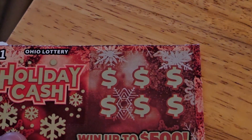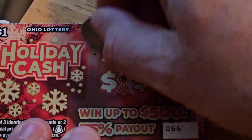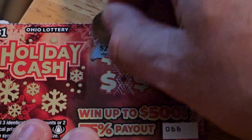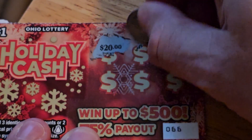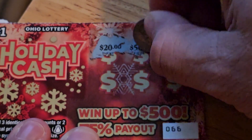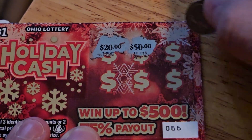Let's get cracking and see what happens. There's only 6 spots to reveal. Sorry for the noise with the TV tray. So far we have a 20 and a 50.